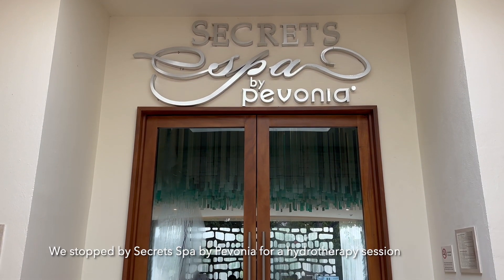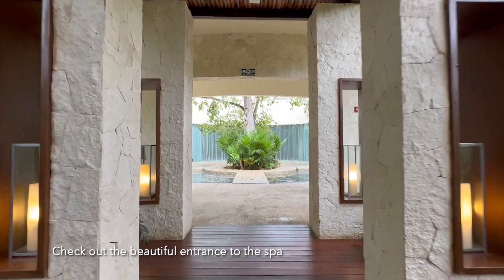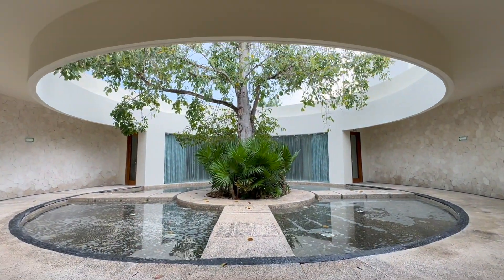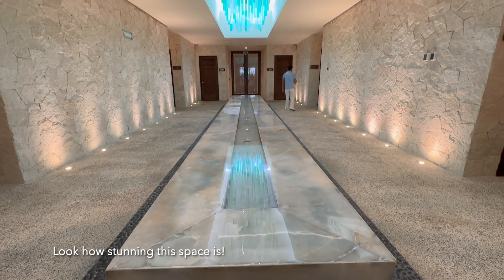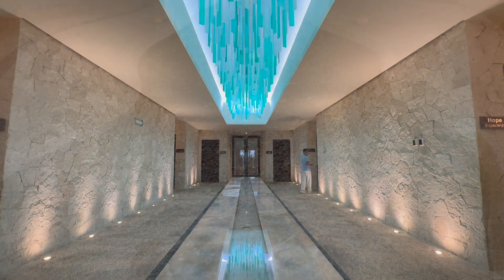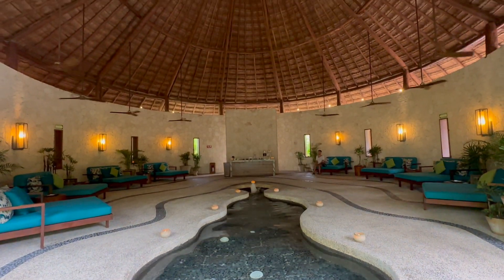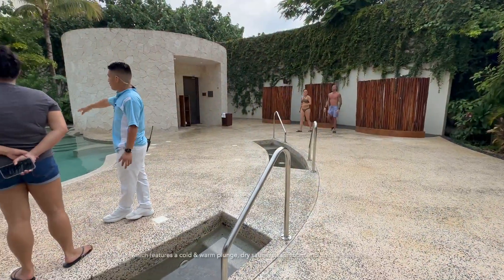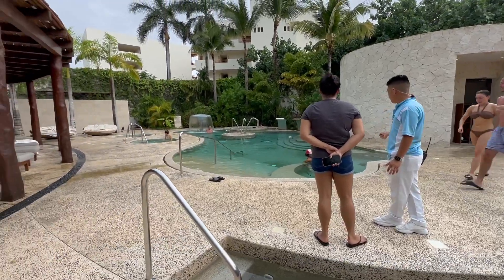We stopped by Secret Spa by Pavonia for a hydrotherapy session. Check out the beautiful entrance to the spa — look how stunning this space is! Here's the peaceful co-ed relaxation area and a quick peek at one of the treatment rooms. This is the hydrotherapy area which features a cold and warm plunge, dry sauna, steam room, and a pool with different water treatment stations.